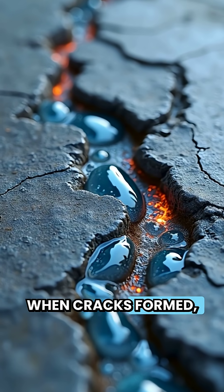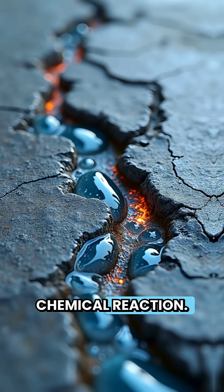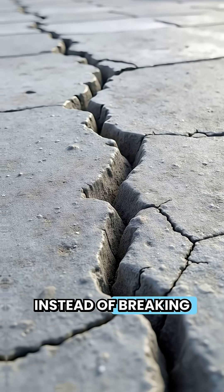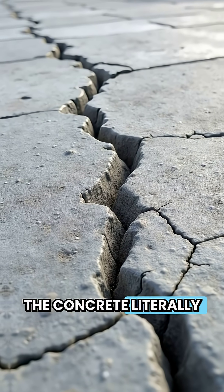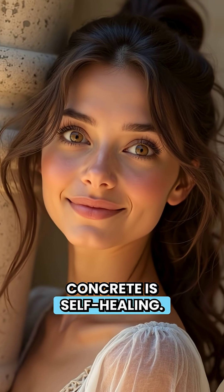When cracks formed, seawater seeped in, triggering a chemical reaction. Instead of breaking apart, the concrete literally healed itself. That's right — Roman concrete is self-healing.